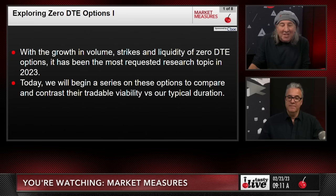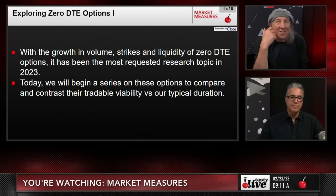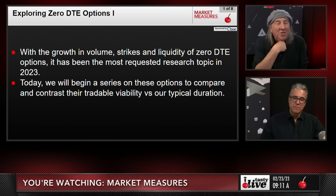With the growth in volume, strikes, and liquidity of zero DTE options, it's been the most requested research topic so far in 2023. We will begin a series on these options to compare and contrast their tradable viability versus our typical duration.